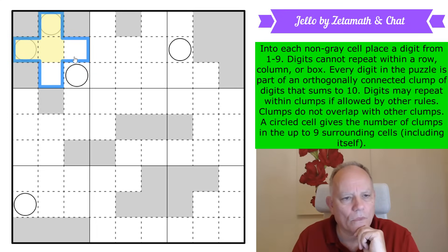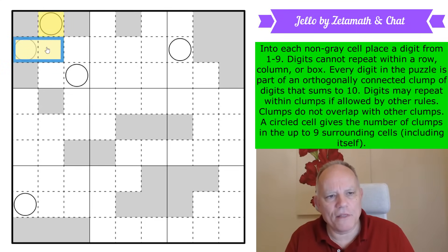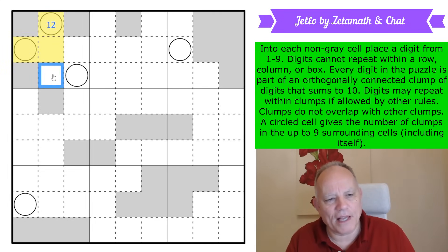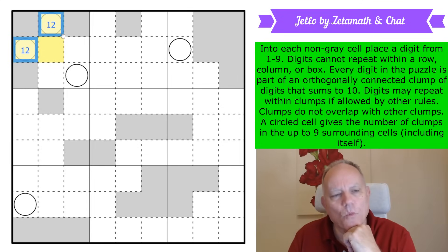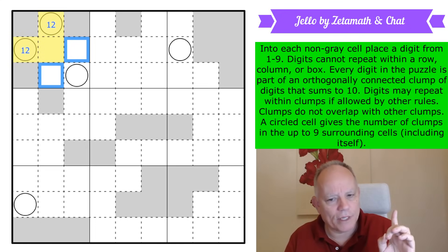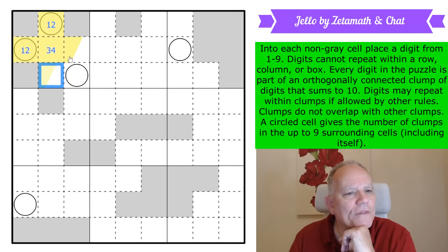These numbers are somewhat constrained by the circles. This one either sees that cell as yellow too — making it a one — or if it's not yellow, it's a two. The same is true here: if that cell is yellow this is a one, if not this is a two. That means one of these is a one, and therefore one of these is yellow. One of them is yellow, giving us a four-cell region all in the same box that must be one, two, three, four.